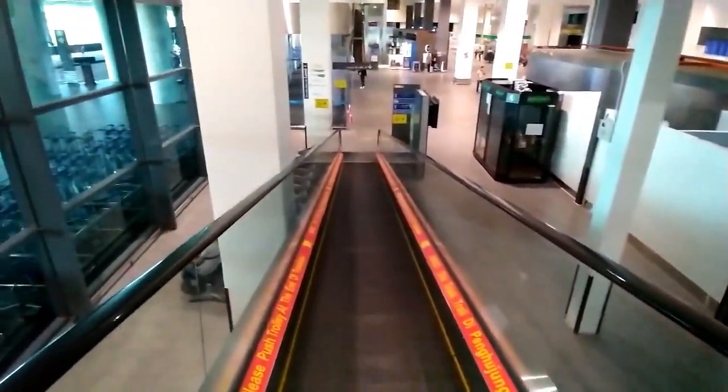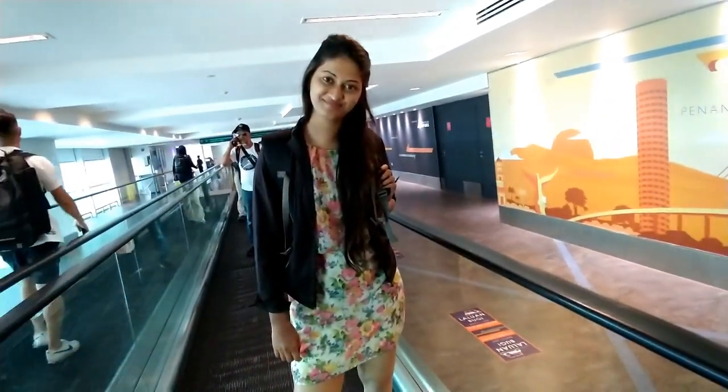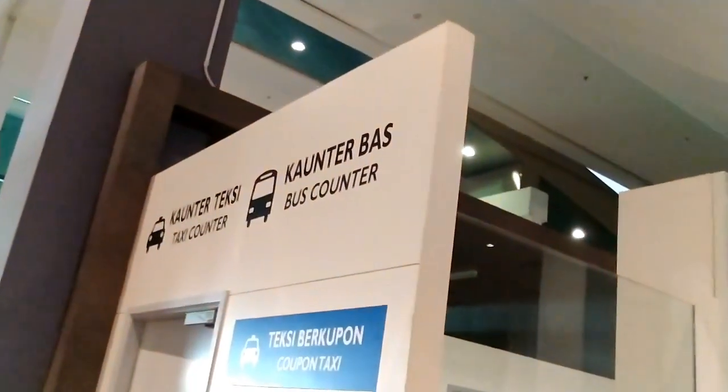I have arrived at KLIA again, and all thanks to all YouTubers, especially Mountain Trekker and many more, for guiding us through this airport. We have learned the Malay word for counter: K-U-N-T-E-R.